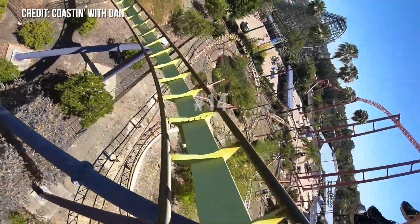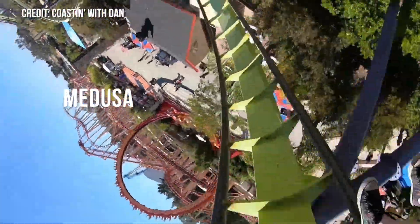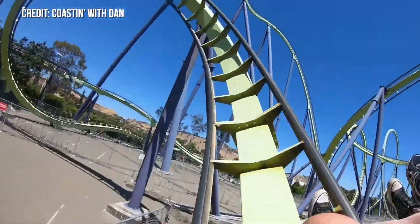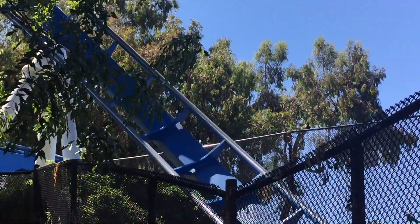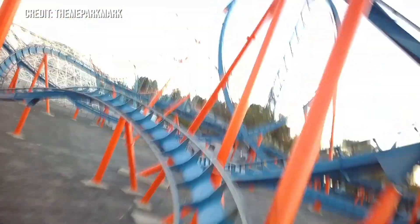Number 14 is the Corkscrew on B&M floorless coasters, including Medusa at Six Flags Discovery Kingdom, Scream at Six Flags Magic Mountain, and Patriot at California's Great America. These inversions have ferocious whip and positive Gs, especially the one on Patriot. For some reason, its compact, old-school nature makes it feel like it's trying to kill you. But the ones on Medusa and Scream are still top-notch as well, delivering amazing whip and intensity, especially in the back rows.